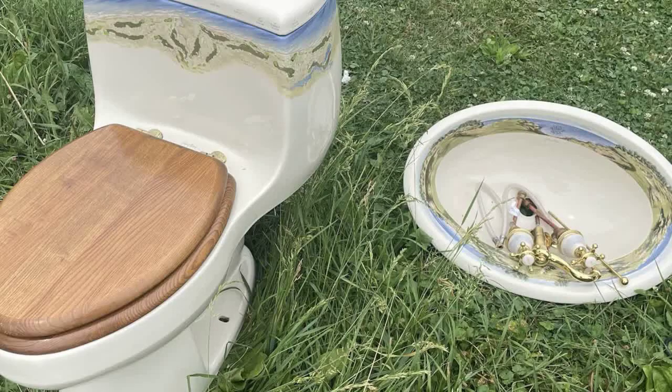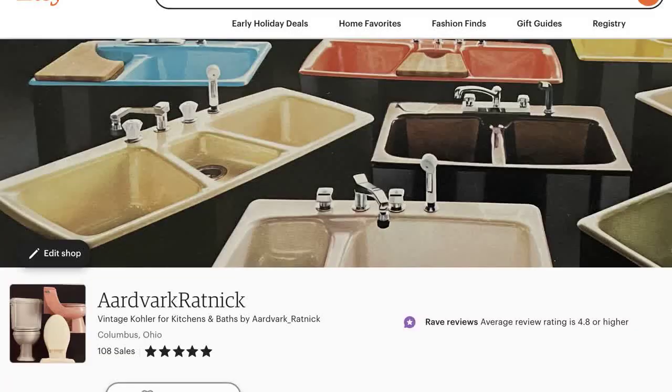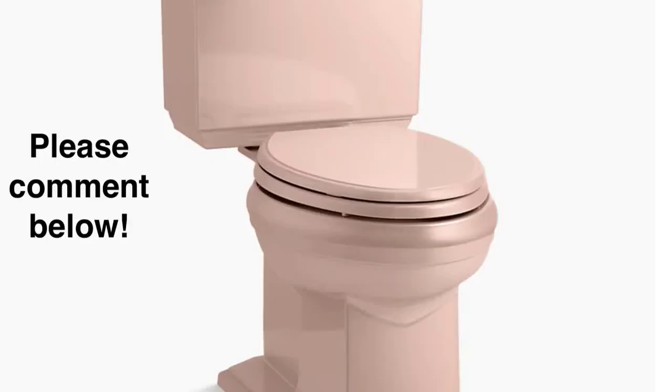All in all, this is a very unique set, and I am fortunate to have a set like this in my possession. If you're looking for any Kohler products similar to the ones we've discussed today, you can check out this Etsy shop by clicking the link I've provided in the comments, or go to eBay and do a general search. You can find many discontinued and unique Kohler items there as well.